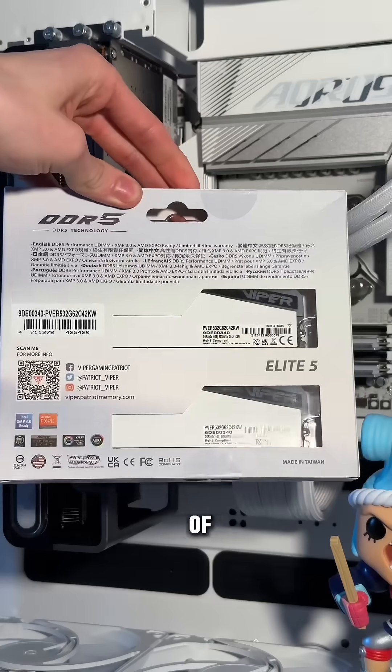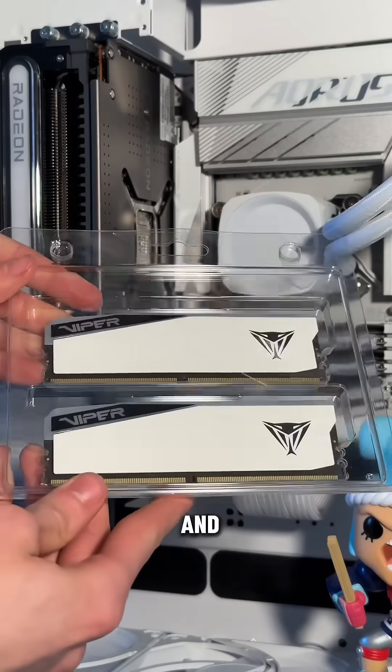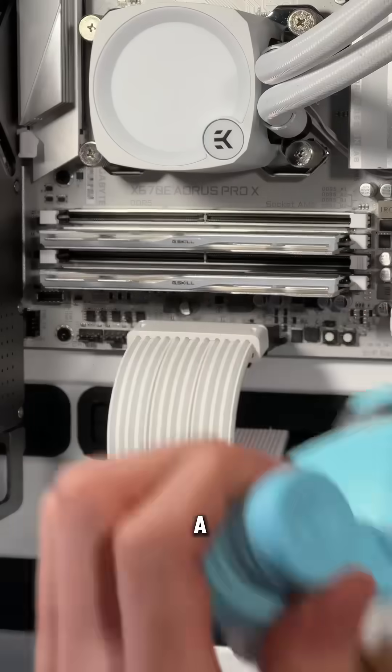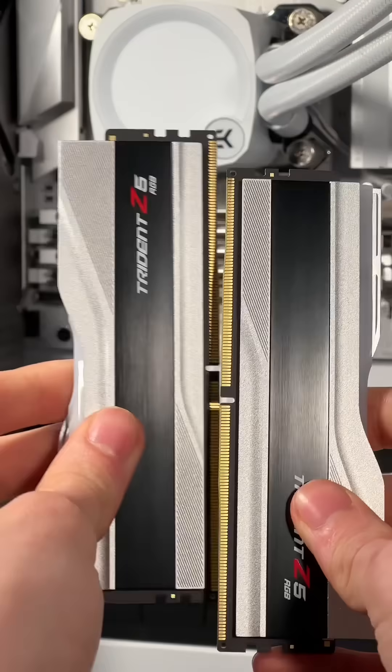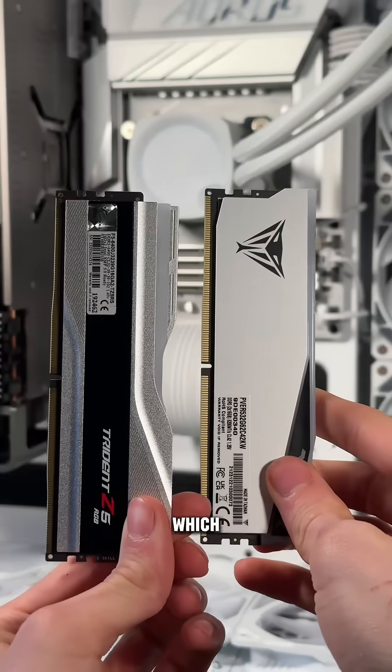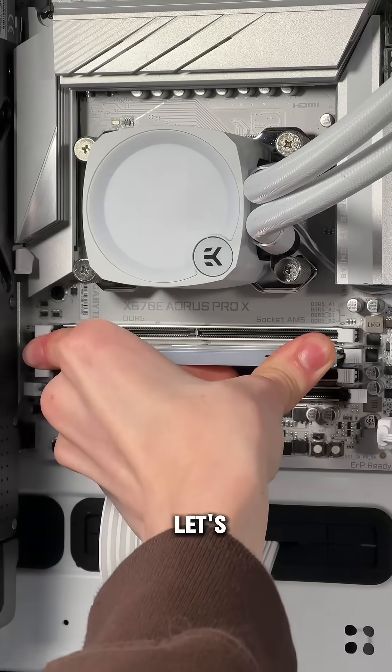Patriot Viper has some of the best RAM available for gamers and enthusiasts alike, so they sent out a DDR5 32GB 6200 megatransfer kit of their Viper Elite 5 — and it's matte white, which is perfect for my build. So let's upgrade and talk about it.